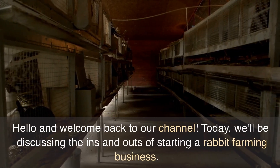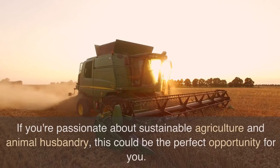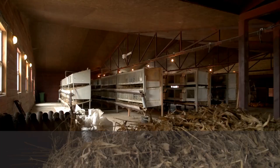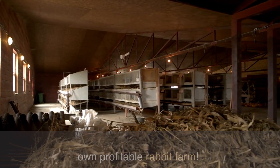Hello and welcome back to our channel. Today we'll be discussing the ins and outs of starting a rabbit farming business. If you're passionate about sustainable agriculture and animal husbandry, this could be the perfect opportunity for you. So let's hop right into it and explore the steps to start your own profitable rabbit farm.